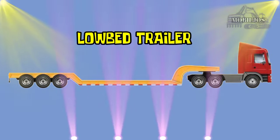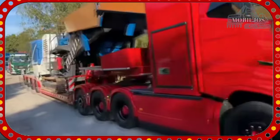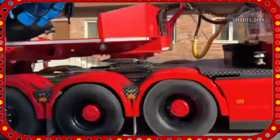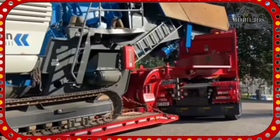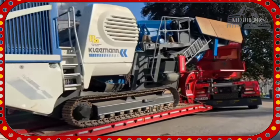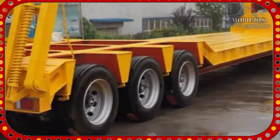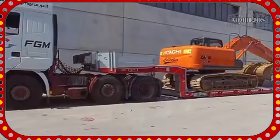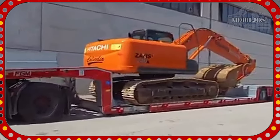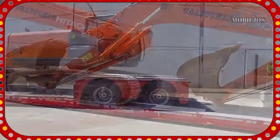Low-Bed Trailer. Low-Bed Trailer adalah jenis trailer yang didesain dengan permukaan rendah atau dek rendah yang memungkinkannya untuk membawa dan mengangkut muatan yang tinggi atau besar dengan ketinggian rendah. Permukaan yang rendah ini memungkinkan muatan seperti peralatan berat, mesin besar, atau kendaraan berukuran besar untuk dimuat dan diangkut dengan lebih mudah.